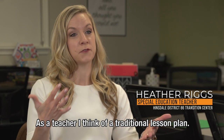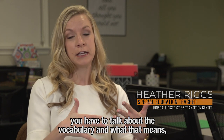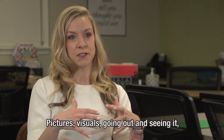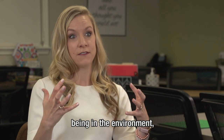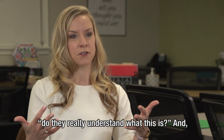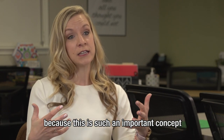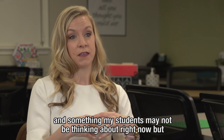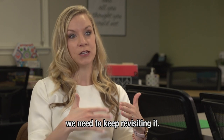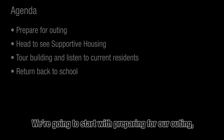As a teacher, I think of a traditional lesson plan: you've got to first introduce it, talk about the vocabulary and what that means, then delve deep into the concept with pictures and visuals, go out and see it in the environment, come back and review it, then assess whether they really understand. Because this is such an important concept that my students may not be thinking about right now but will want to think about in the future, we need to keep revisiting it over and over again.